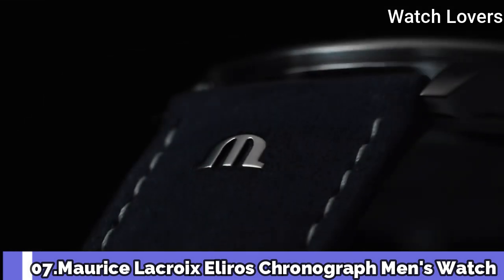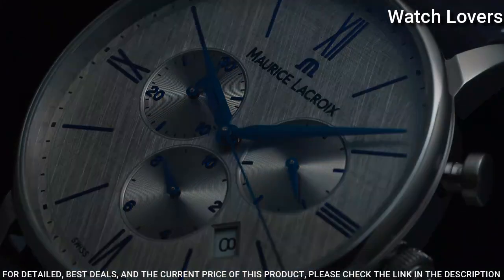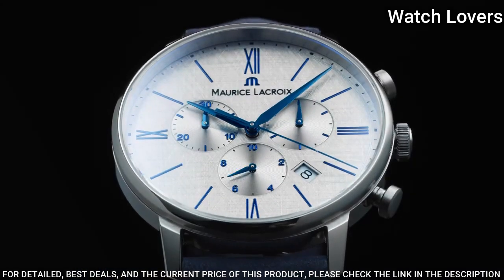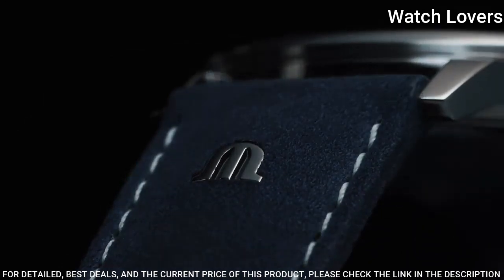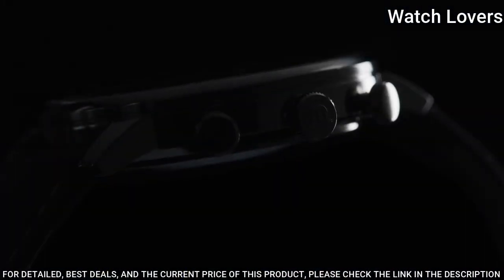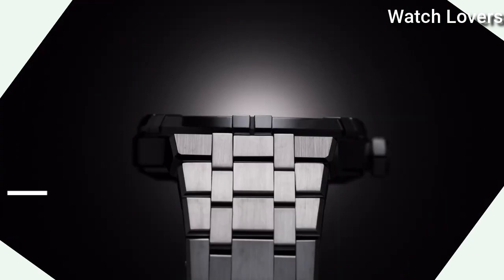Number 7. Maurice Lacroix El-Eleros Chronograph Men's Watch. Stainless steel case with a brown leather strap, fixed bezel, gray dial with rose gold-toned hands and index Roman numeral hour markers. Dial type: Analog Chronograph. Quartz movement, scratch-resistant mineral crystal. Case size 40mm, water-resistant at 50 meters. Functions: Chronograph, Date, Hour, Minute, Second. Dress watch style. Swiss made.